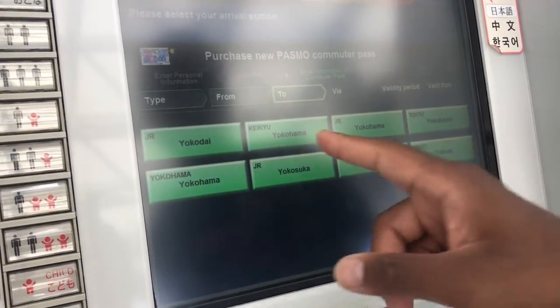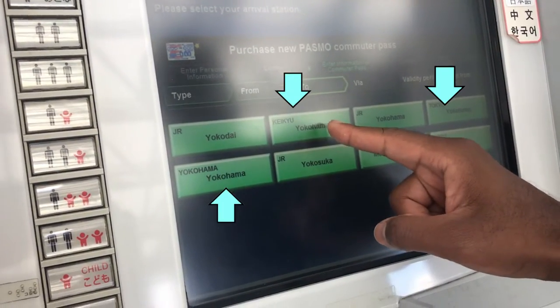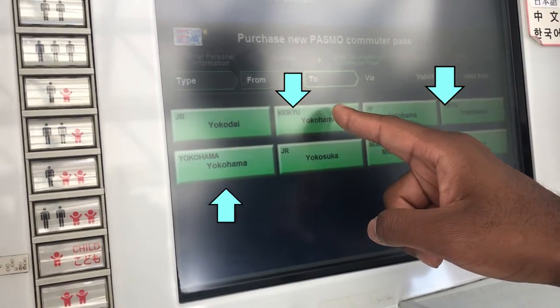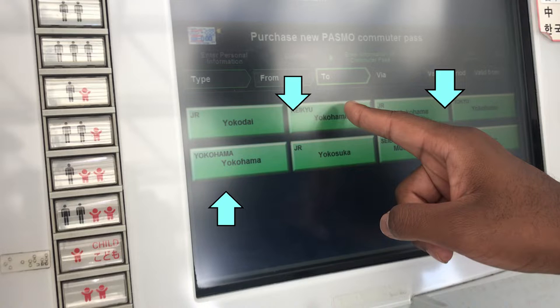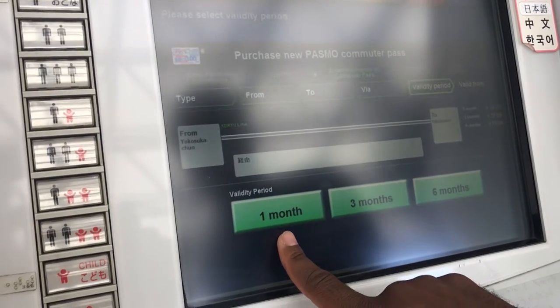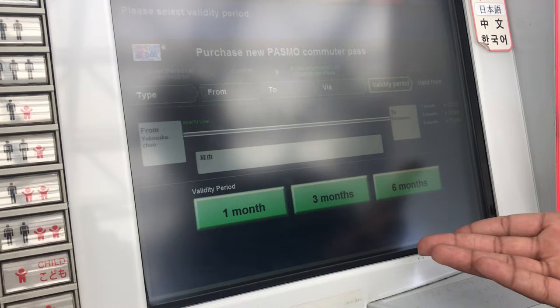Notice that you can choose different lines at Yokohama to exit — it's a fairly large station with multiple lines, not just the KQ line. Choose the appropriate line and go out the transfer gate at that station. Then choose the validity period for that card: you can choose 1 month, 3 months, or 6 months. It really depends on your situation — if this is just for casual leisure travel, 1 month is fine. However, if you're depending on the train to get to work, then 3 or 6 months might be more appropriate.